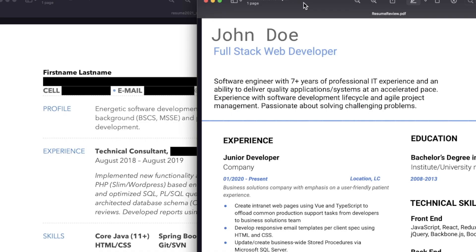Hello, developers. Today we're taking a look at two real-world software developer resumes.